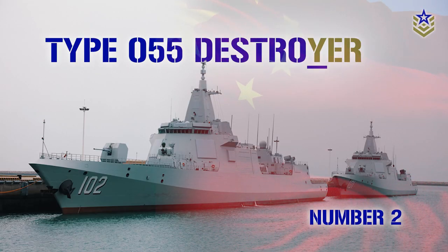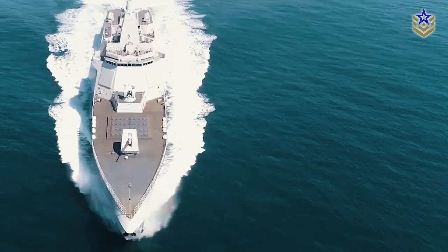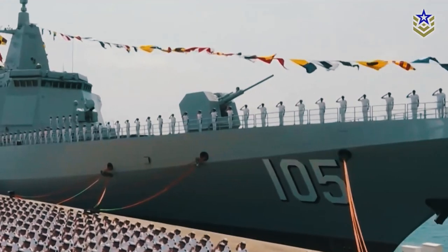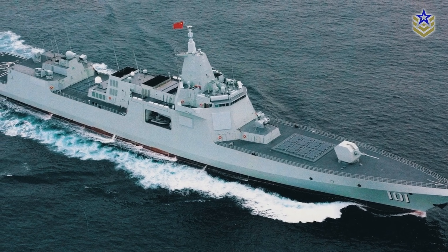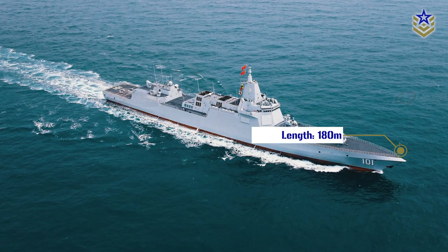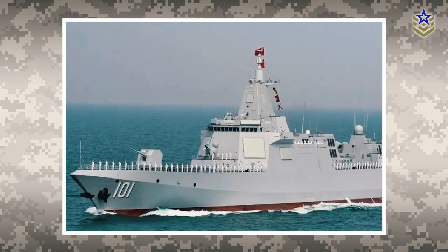Number 2: the Type 55 Destroyer from China. The Type 55 Destroyer is a class of guided missile destroyers introduced by the Chinese Navy in 2020. It is the largest and most advanced surface combatant in the Chinese Navy, with a versatile design that enables it to undertake various tasks. As of February 2023, there are six Type 55 Destroyers in service, with plans to expand the fleet to 16. It has a water displacement of up to 13,000 tons on a full load, a length of 180 meters, a beam of 20 meters, and a draft of 6.6 meters. Its size classifies it as a cruiser in the United States Navy classification system.